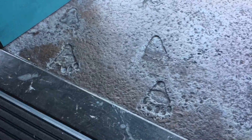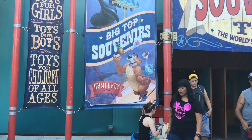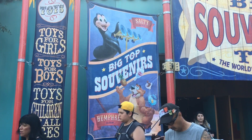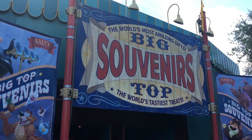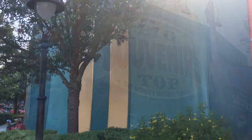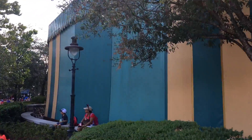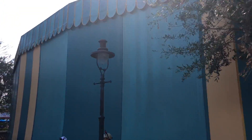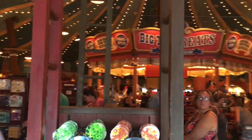Here's one of the entrances and it looks like little bear feet coming in — that's a neat detail. Here's a side entrance to the Big Top Souvenirs. Really cute. And this is the outside of the tent. One more overview of the shop.